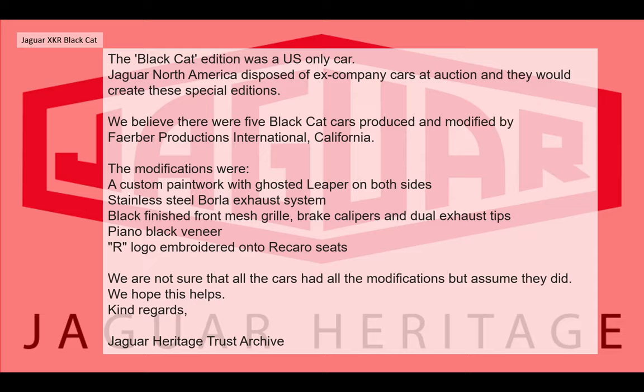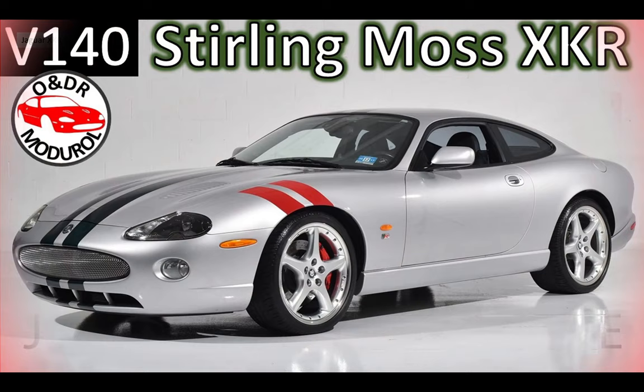So Jaguar Heritage don't really know what the cars were about, but they had heard of them. The cars were actually a follow-on from a special edition — the Stirling Moss X car edition that the Jaguar dealers and Pat Ward had created previously. That was very successful. If you want to know more about that car and the history of these dealer specials, take a look at video 140 on our channel.